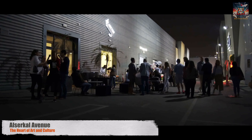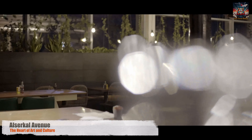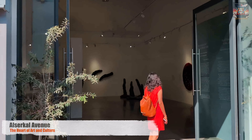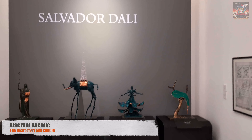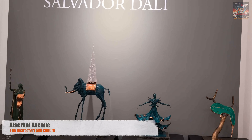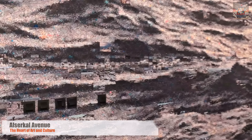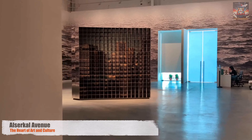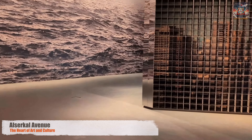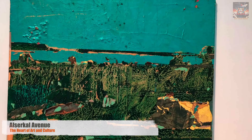From the tranquility of the desert, we journey into the pulsating heart of Dubai's art and culture scene. Welcome to Al-Serkal Avenue, the city's creative hub, where art flourishes and ideas converge. In every corner of Al-Serkal Avenue, a story unfolds through canvas, sculpture, and digital expression. This district is not just a place — it's a vibrant community of artists, thinkers, and dreamers, pushing the boundaries of creativity. Each gallery here is a portal to a different world, from contemporary art that challenges perceptions to traditional pieces that honor the region's rich heritage. Al-Serkal Avenue is a testament to Dubai's growing role on the international art stage.